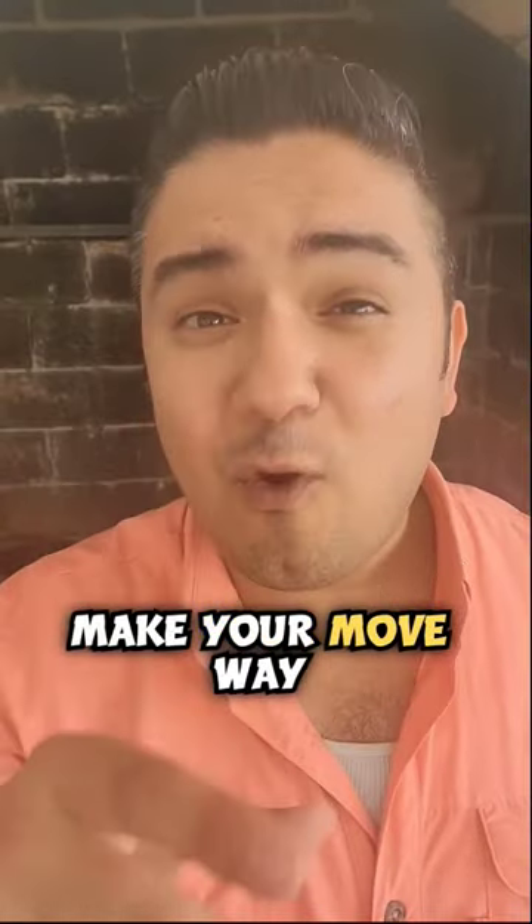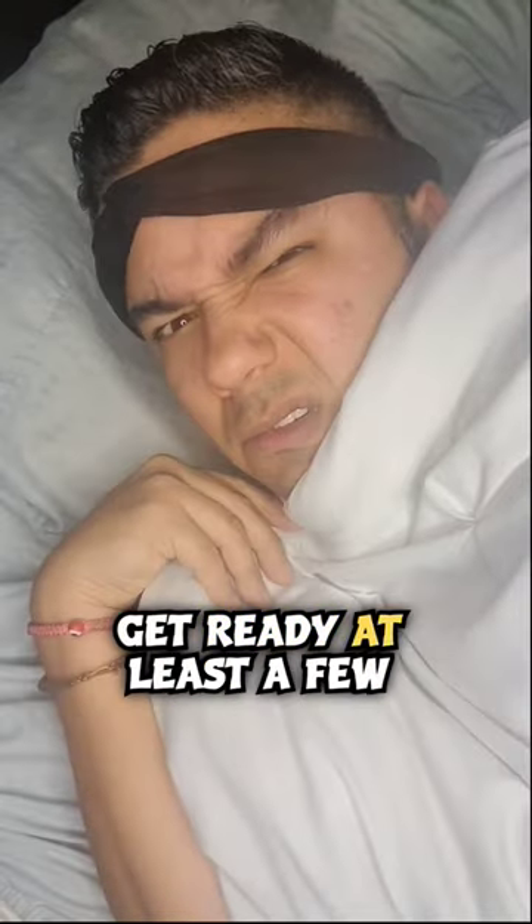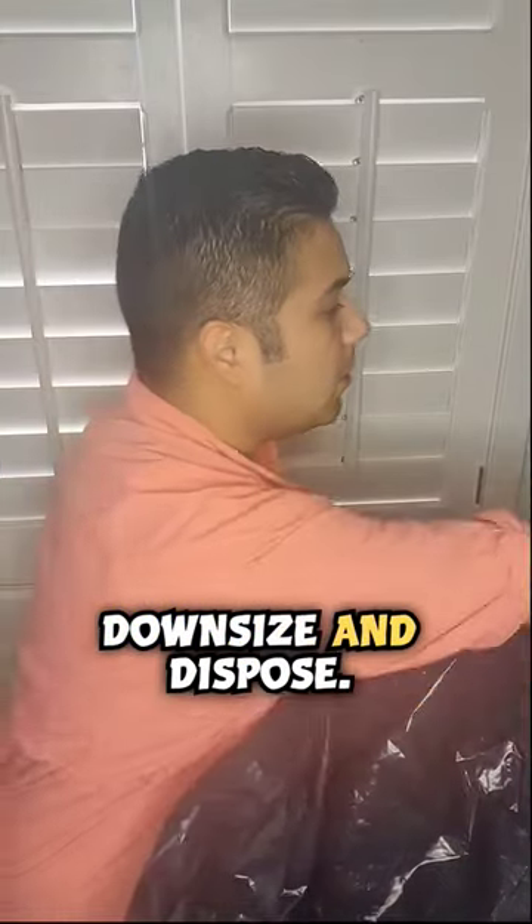Here are five ways to make your move way smoother. Number one: start early — give yourself enough time to prepare for moving day, at least a few weeks before moving out. Number two: downsize and dispose — a great time to get rid of things you don't need anymore is when you move.